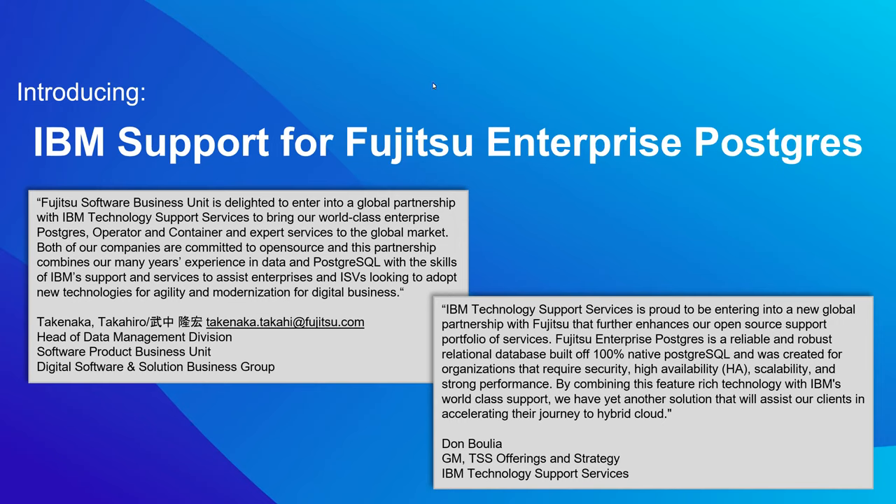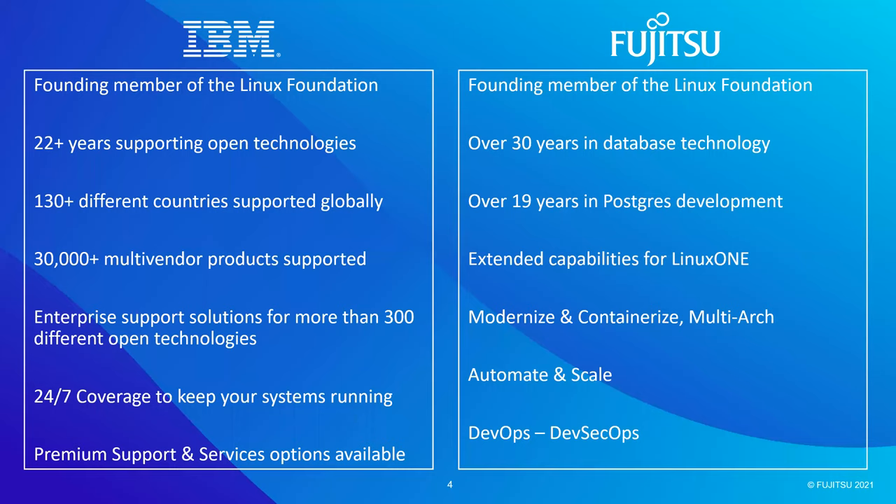That's actually a great intro into our opening, where we wanted to spend a couple of minutes talking about IBM and Fujitsu's heritage when it comes to our participation in open source. One of the reasons we're really thrilled to use this platform to make this announcement is that both companies have been long-time members of the Linux Foundation — in fact, we were both founding members. It's a very special moment to make this announcement on today's webinar. From an IBM perspective, IBM Technology Support Services has actually been providing support solutions for open technology in excess of 22 years now.